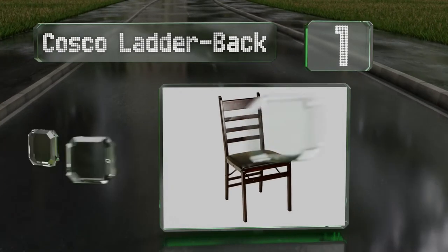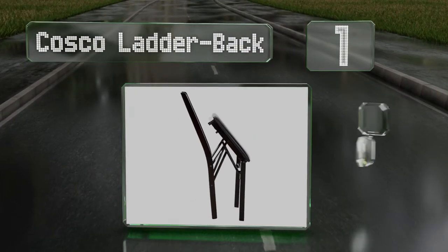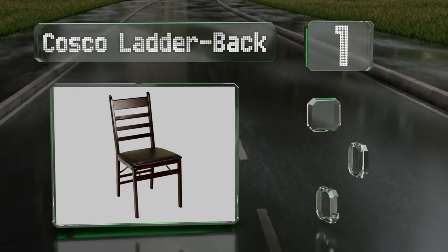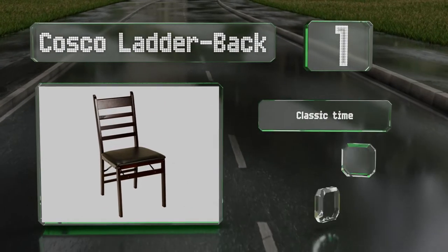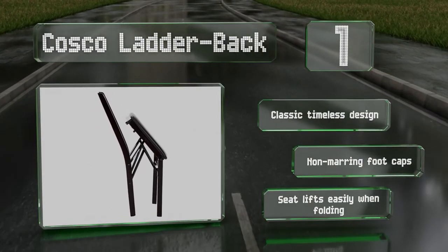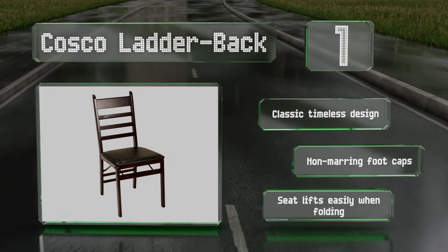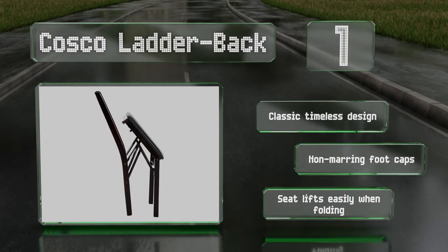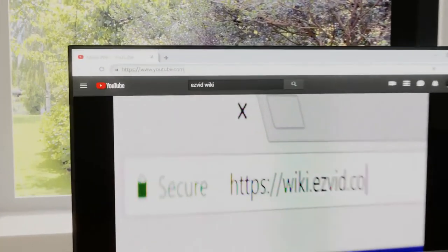Coming in at number one on our list, if you want something that looks a bit more like regular dining room furniture than the typical plastic models, the Costco Ladder Back might be the way to go. They come in an espresso color with vinyl upholstery, sport a classic timeless design, and are equipped with non-marring foot caps and a seat that lifts easily when folding.